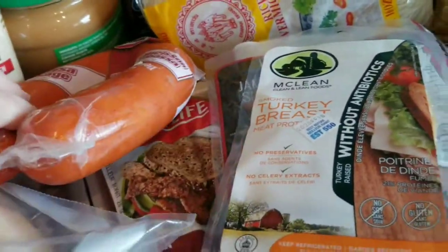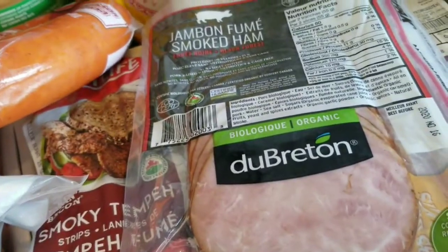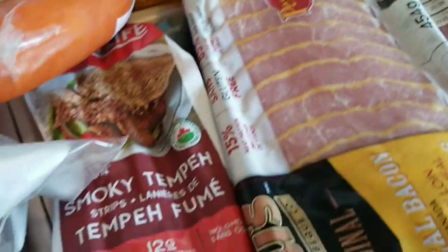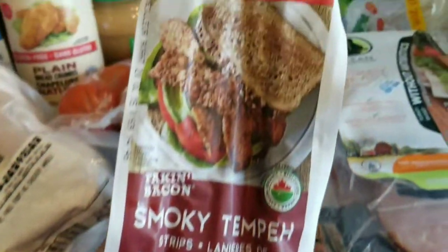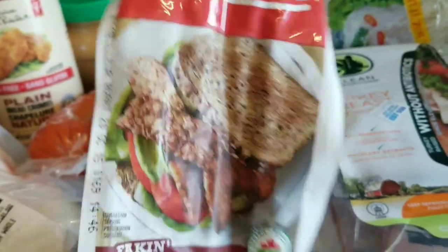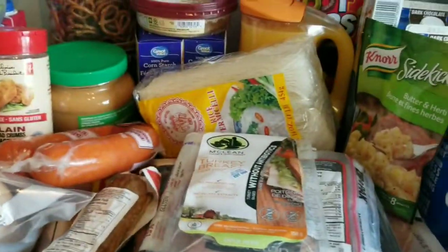Kielbasa is like a lunchy snack for the kids. Turkey breast and ham are lunchy things too, and there's also some turkey bacon — similar things. And then smoky tempeh — Richard has discovered tempeh and he loves it. I'm not going to lie, I absolutely love these too, but they have wheat in them so I'm avoiding that and won't eat those.